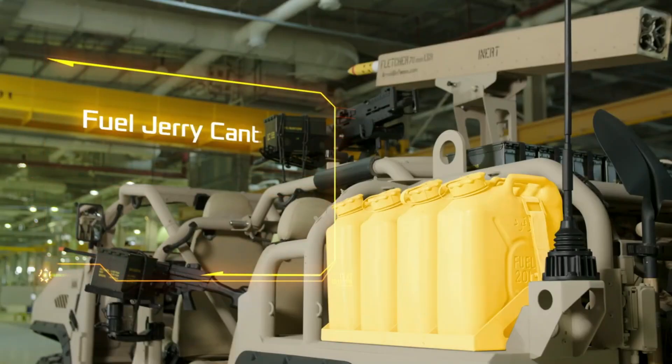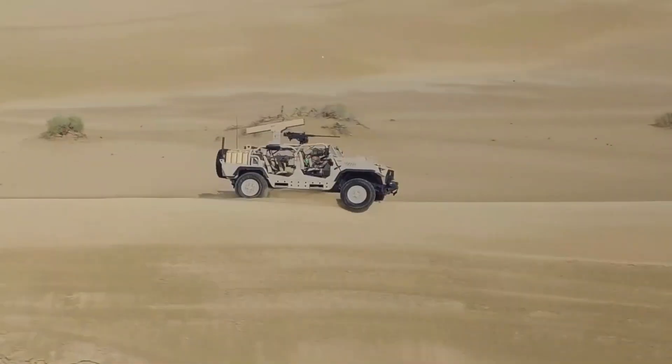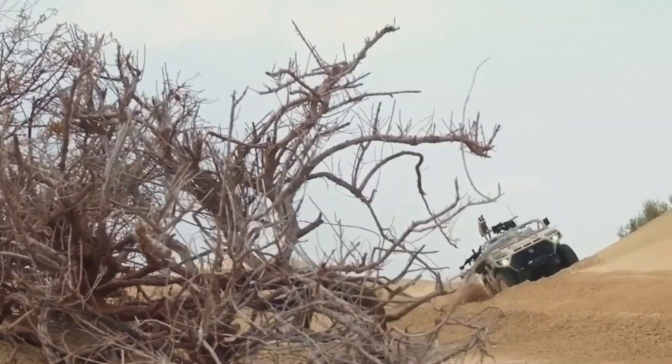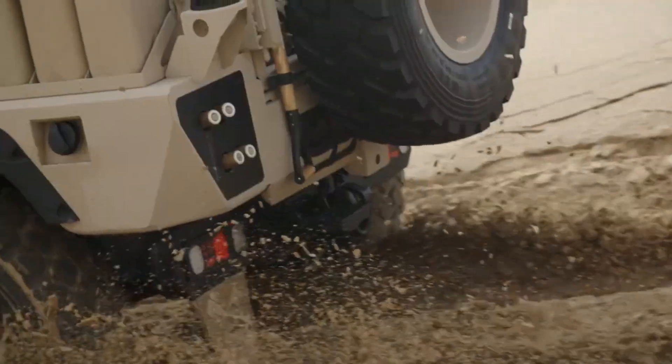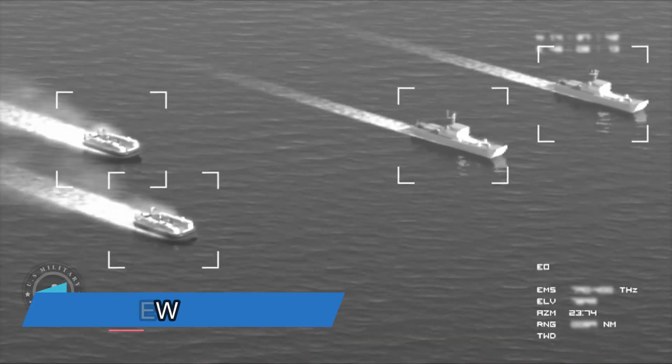It has room for storing weapons and gear at the back. They're suggesting putting a grenade launcher and machine guns of 12.7 millimeters and 7.62 millimeters on it. What do you think about using special tires that don't need air for this vehicle?